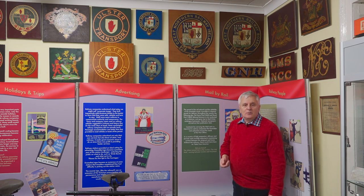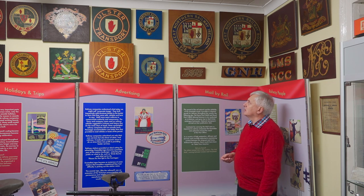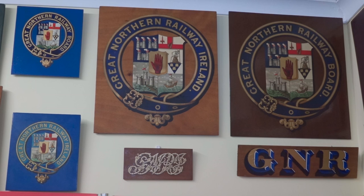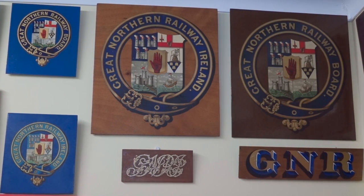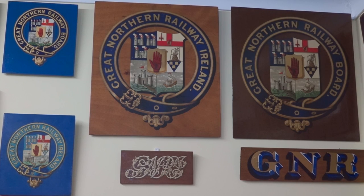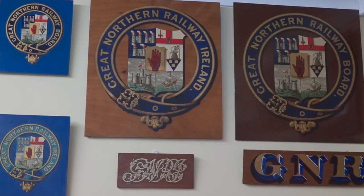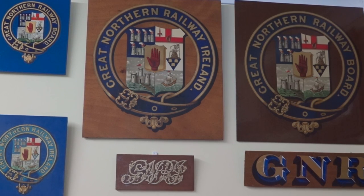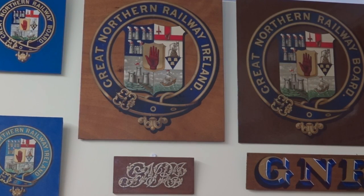Also in line with logos, the company adopted what was called a livery — in other words, a colour scheme. The Great Northern Railway carriages were usually painted in a varnished wood style, at times described as mahogany, others as teak. Later on, when carriages were finished with steel rather than wood, a grained wood varnish was used.